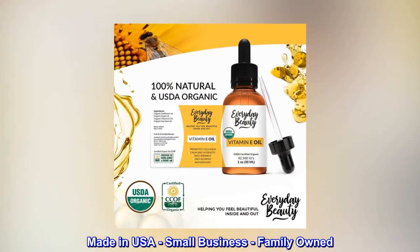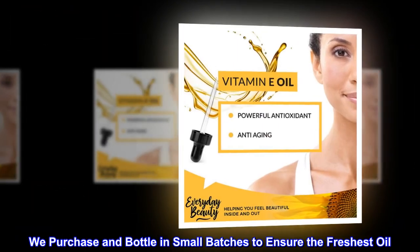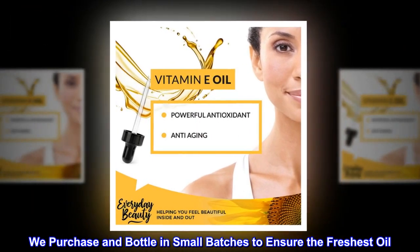Made in USA, small business, family-owned. We purchase and bottle in small batches to ensure the freshest oil.